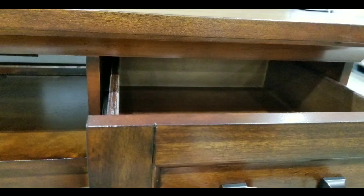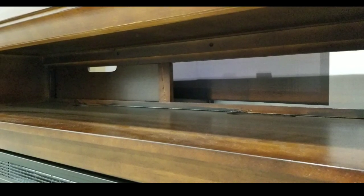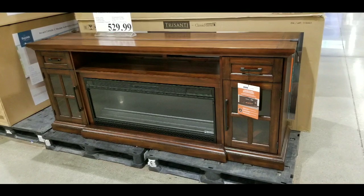On top it has a drawer, and when I pull it out it's actually made of nice wood instead of particle board, which is nice. Overall it's not bad, and it has good cable routing in the back as well, so you don't really have to worry about that.